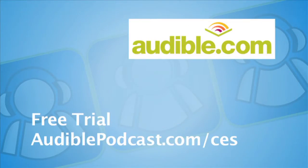CES coverage sponsored by Audible.com, where books come alive. Listen to a bestseller on your iPod or MP3 and get a free trial at audiblepodcast.com forward slash CES.